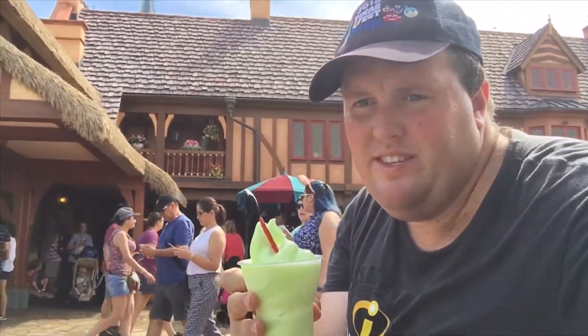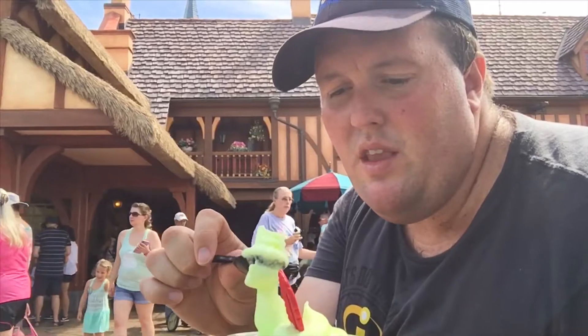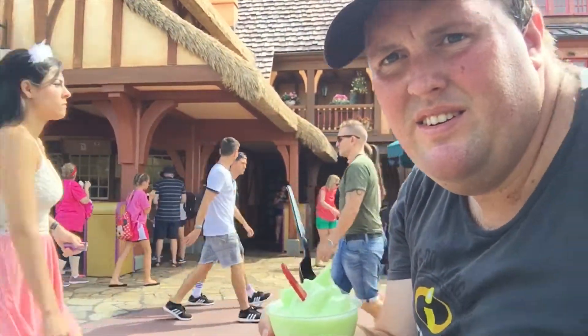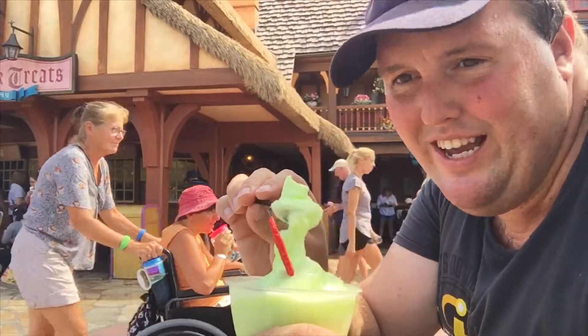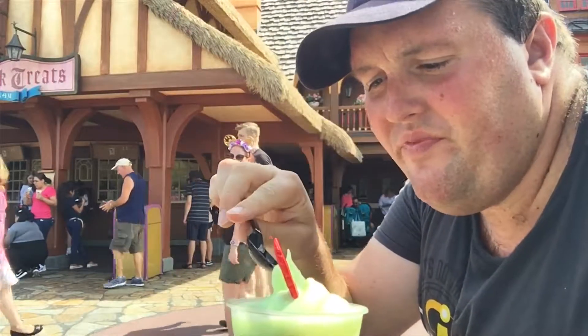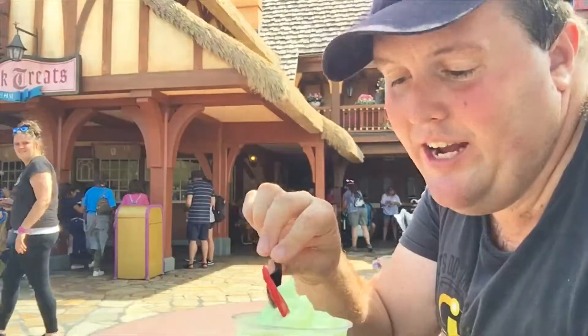My camera will not stay where I put it, so that's why I'm having to move it around a little bit. Sorry about that. It's good. It's not quite a dullet texture or flavor, but it's pretty solid. I like it. It's kind of a mild lime flavor, but it's good. I actually like it a lot.